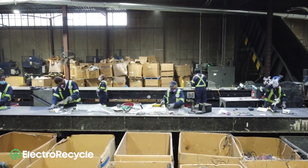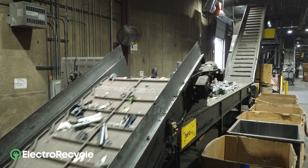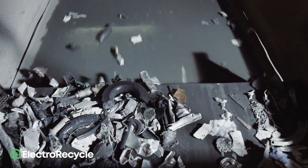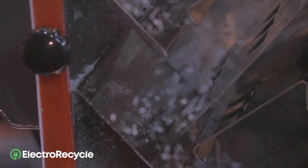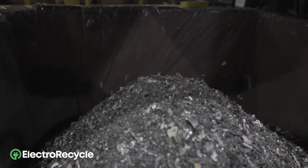Knowledgeable processing staff manually sort and separate the items by product type. Sorted materials continue along the conveyor belt and enter a processing system that further sorts the material. The materials, like metal and plastic, are broken down into smaller pieces and pellets. Here you can see metals getting reduced into fine pieces.